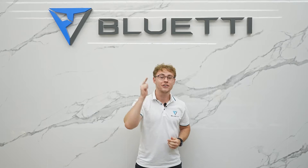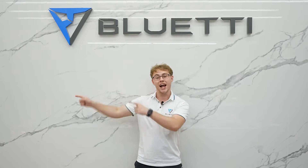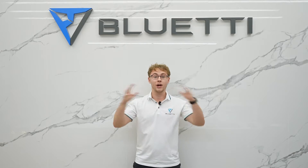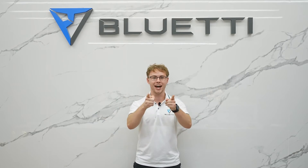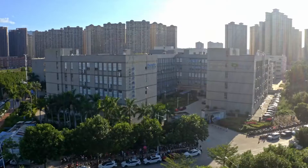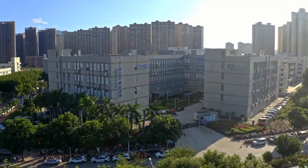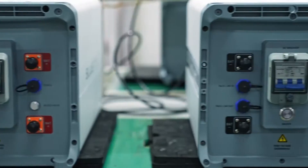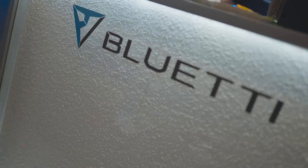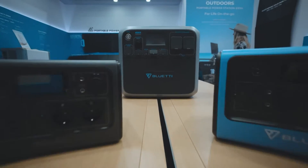Today I will take you on a tour with me to our factory so that you can see how small components are turned into batteries and power stations with your own eyes. Our factory is located in Huizhou, Guangdong, China, covering an area of 80,000 square kilometers with a total of 2,000 employees, including 300 R&D team members producing 3,000 power stations every day.